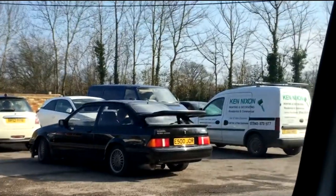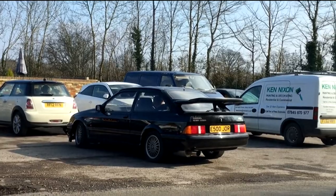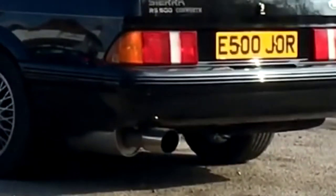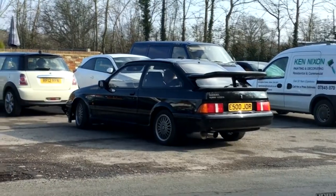I can't believe it — an original Sierra Cosworth RS500 just turned up. Looks to be basically stock, might have an aftermarket exhaust on it but other than that... what's that worth? 50k now? 60k? It's unbelievable. That is awesome.